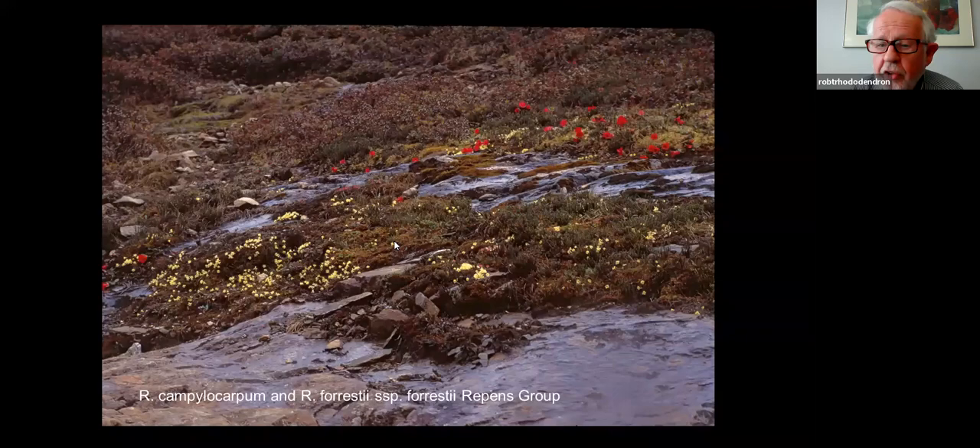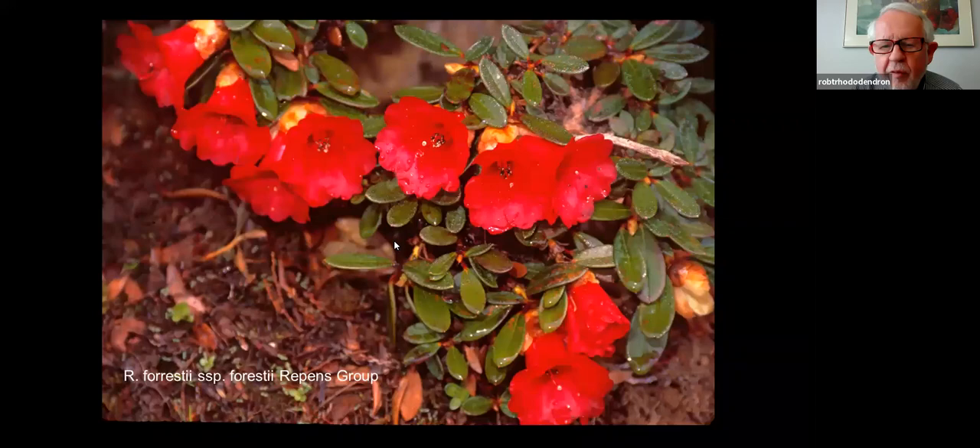You know that rhododendrons are supposed to have good drainage — well, here is R. forrestii repens and Campylocarpum, the yellow one, blooming in a fast-running little stream. The plants are obviously doing well right in the middle of the stream. But mostly it's because that was snowmelt and would disappear pretty quickly. The growing season is very short; we're probably up around 12 to 13,000 feet here. We were all amazed at rhododendrons growing in the middle of a stream.